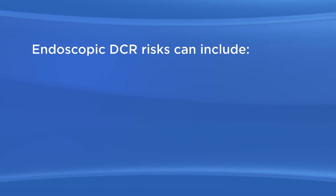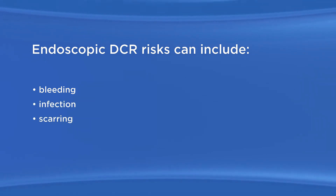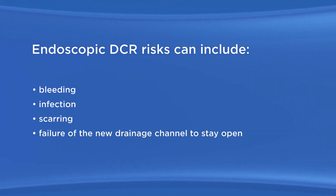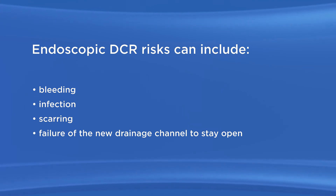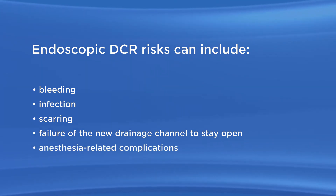As with any surgery, there are possible risks with endoscopic DCR. Endoscopic DCR risks can include bleeding, infection, scarring, failure of the new drainage channel to stay open requiring additional surgery, and anesthesia-related complications.